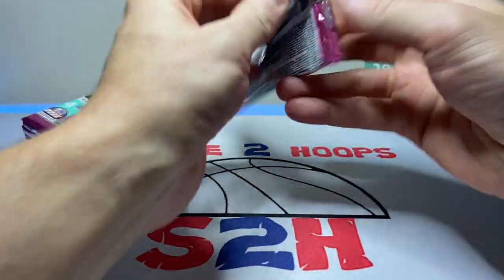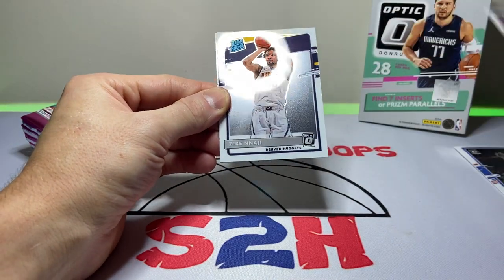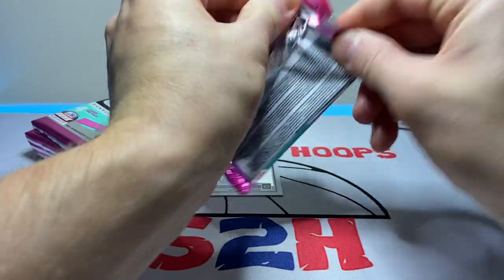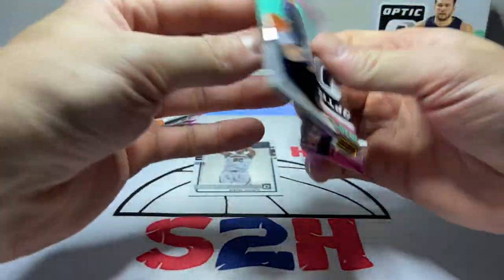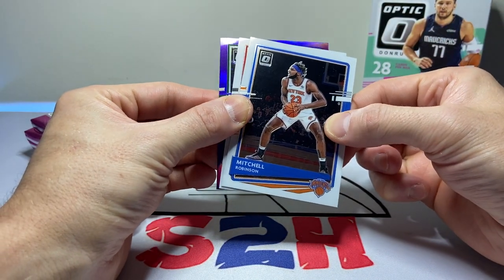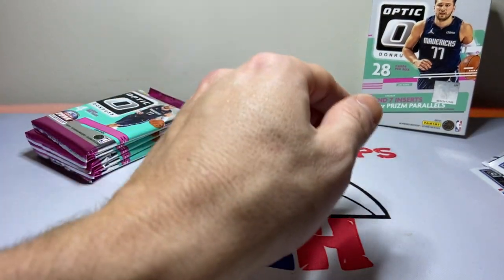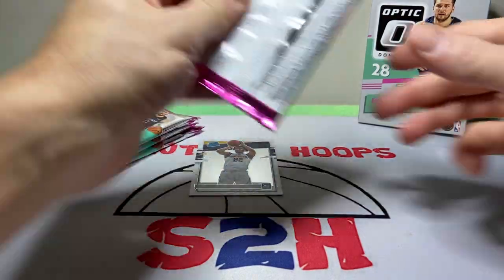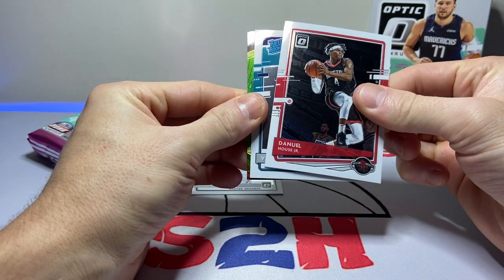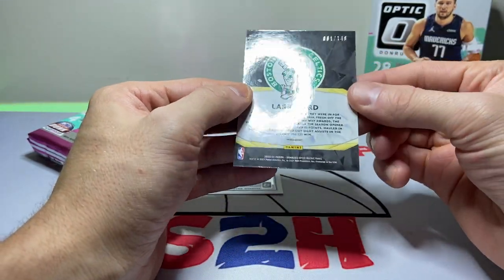Let's get into the Optic rip. Second-year Sekou Doumbouya, Bogdanovic, first rookie is Zeke Nnaji, and Anthony Davis. It's a temperamental pack here — Anthony Davis, Mitchell Robinson, looks like we got a purple back. John Collins — not a rookie — Brook Lopez. Definitely not the player we wanted for the purple. We got D-Lo, Daniel House Jr., rated rookie... Vernon Carey.